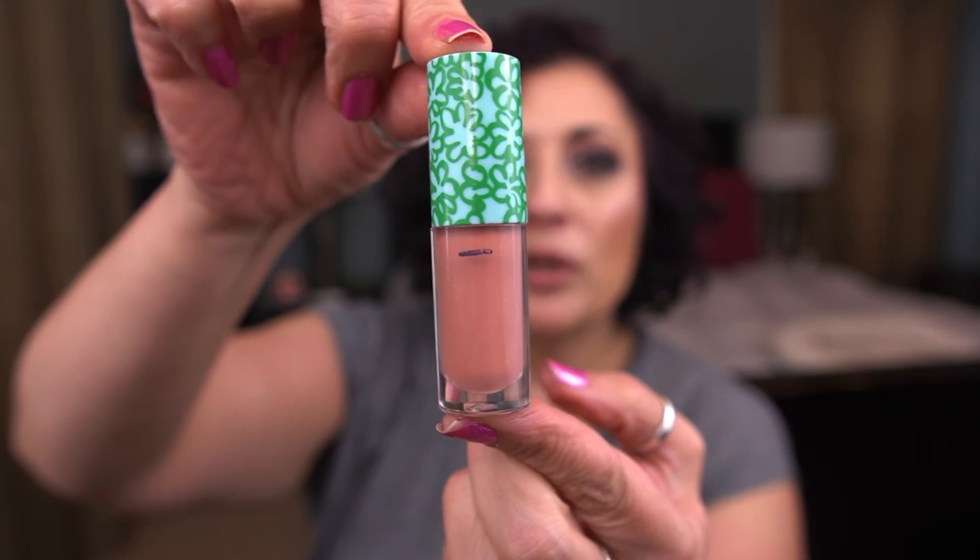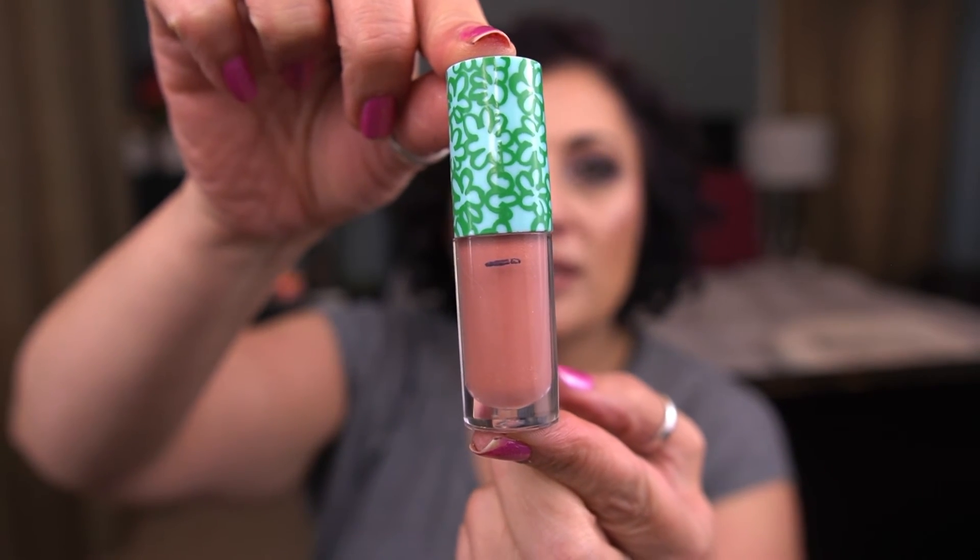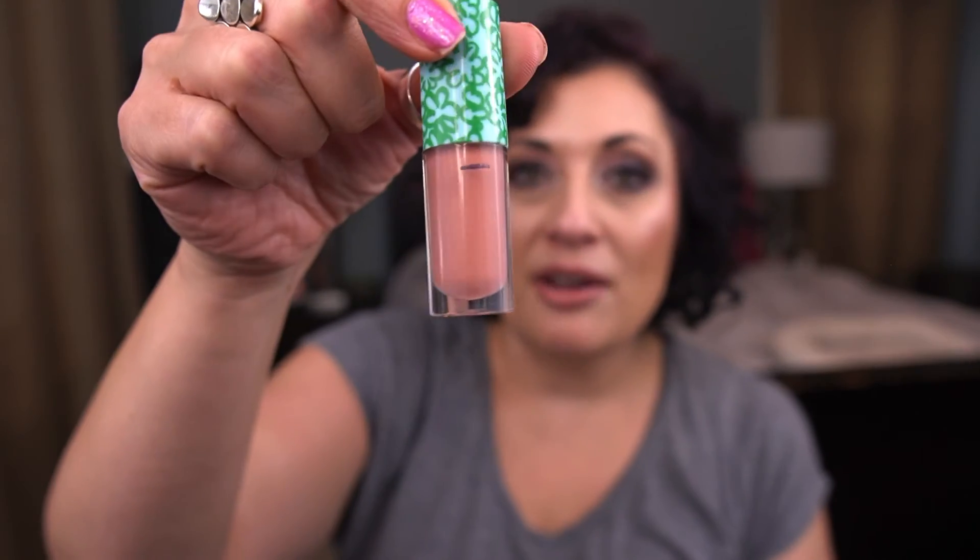I have a lip gloss from Clinique — the Clinique Pop Splash Lip Gloss in Fizz Pop. I haven't made much progress since the last update; I think I only used it once this month because I've been working on other lip glosses. I want to use half of this tube, so it'll be the next focus.